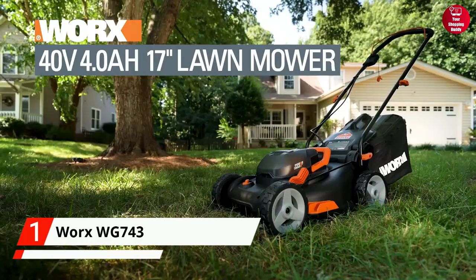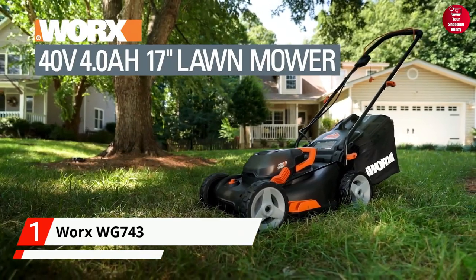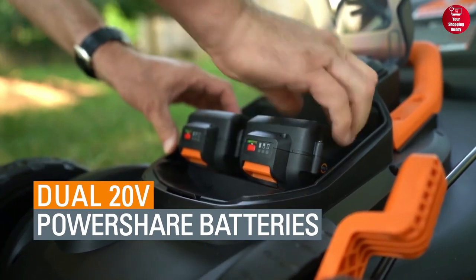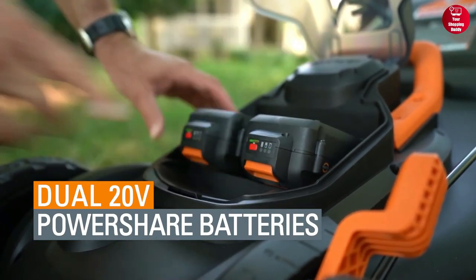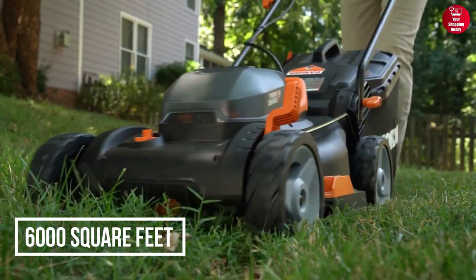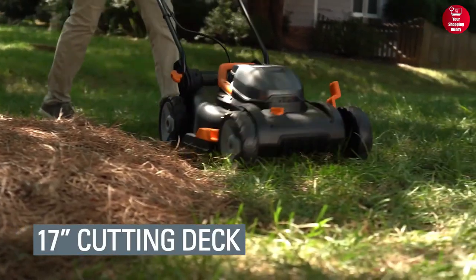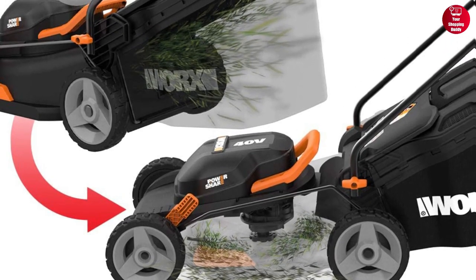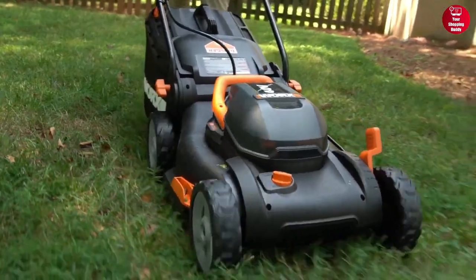Finally at number one, we have the WORX WG743 Cordless Lawn Mower. This mower is powered by a 40-volt motor and a 4-amp-hour battery, which is capable of cutting up to 6,000 square feet of grass on a single charge. It has an adjustable 17-inch deck and a 3-in-1 mulching, bagging, and side-discharge design that allows you to customize your mowing experience.